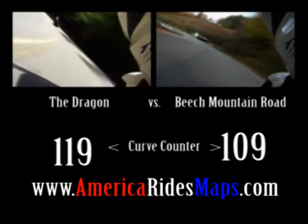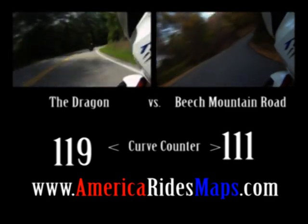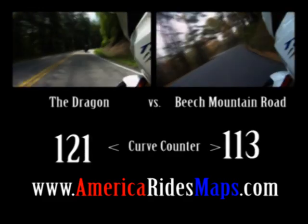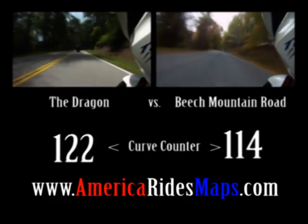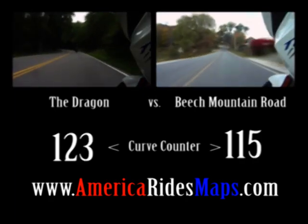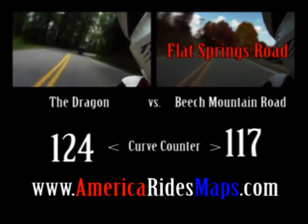Just slip a map or two in your pocket and point your wheels in any direction. If there are mountains on the horizon, you have the freedom to go anywhere you want. There's always a great road nearby, and you'd be riding it if you knew it was there. America Rides Maps will take you on new adventures and direct you to some of the greatest motorcycle riding in the world.